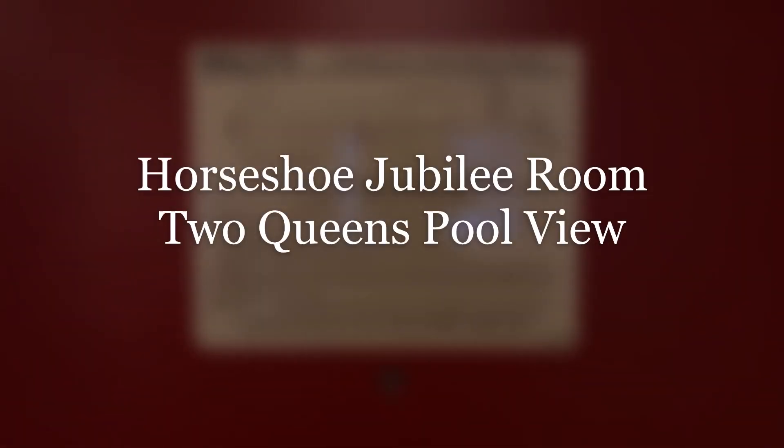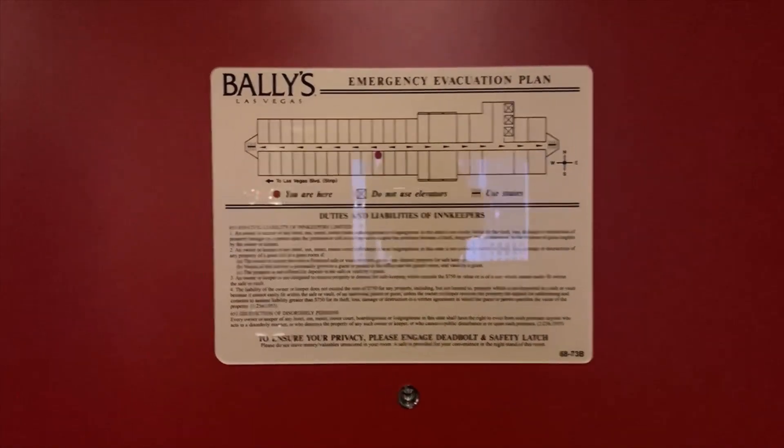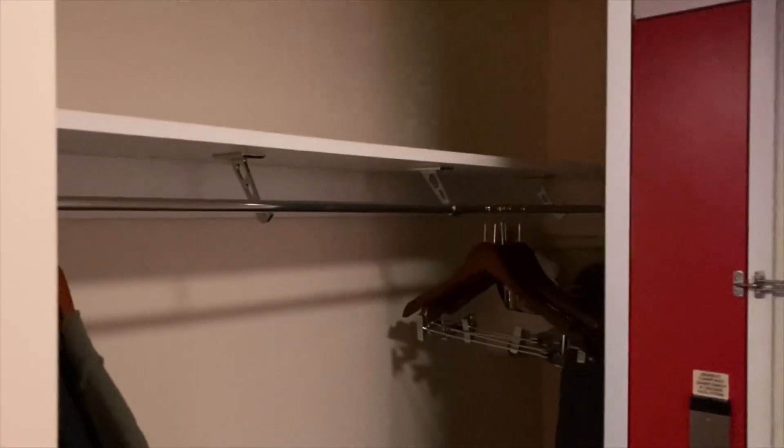Today I am on the center strip as I am staying at Horseshoe in Las Vegas. Today's room is the Jubilee 2 Queen with pool view. Despite what it says on the door, this is no longer Bally's, as it has fully rebranded to Horseshoe. It is, however, still a Caesars Resort.